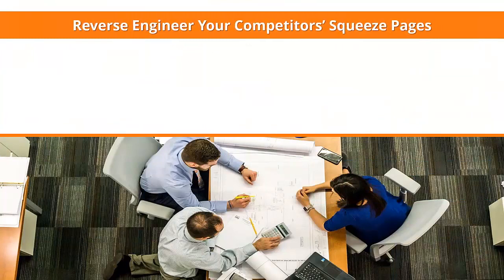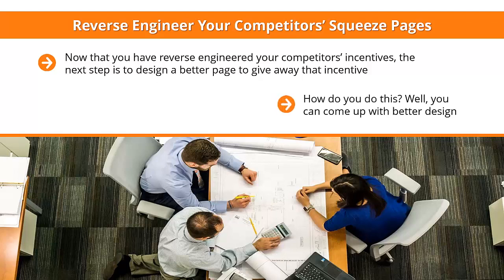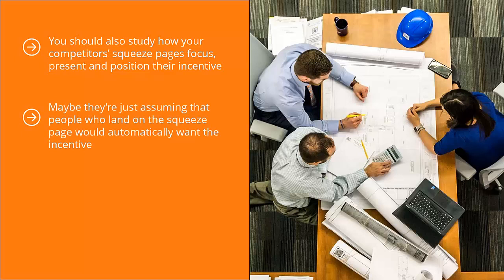Reverse-engineer your competitors' squeeze pages. Now that you have reverse-engineered your competitors' incentives, the next step is to design a better page to give away that incentive. You need to come up with squeeze pages that blow everybody else out of the water. You can start with better design — come up with different elements to get visitors to engage with your page better. Study how your competitors' squeeze pages focus, present, and position their incentive. Are they missing something? Do they forget to highlight certain things? Come up with a squeeze page that shines a spotlight more clearly and efficiently on your incentive.